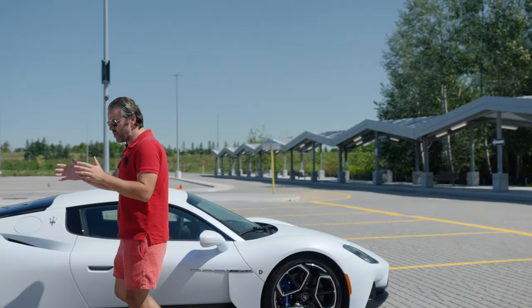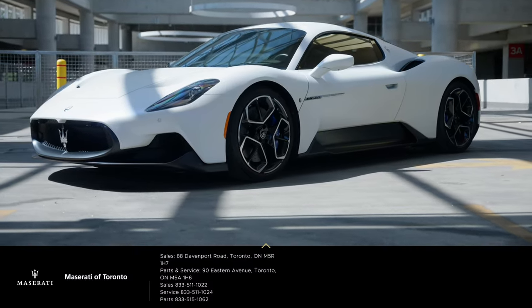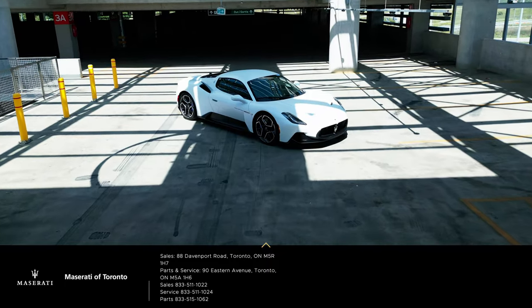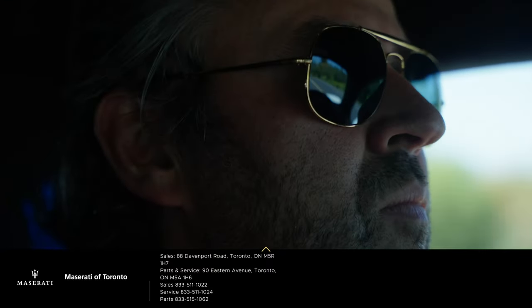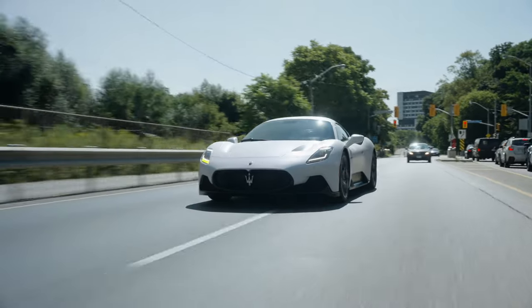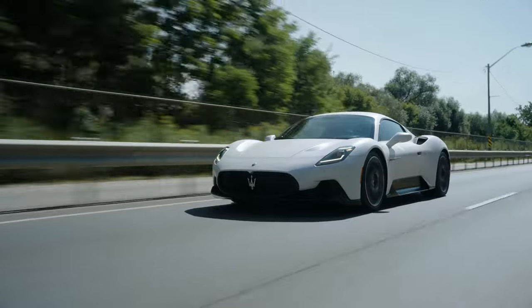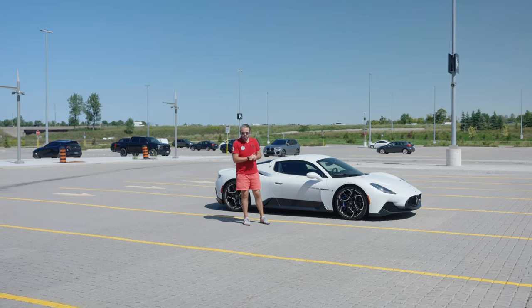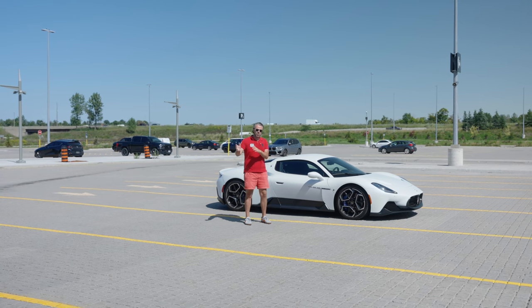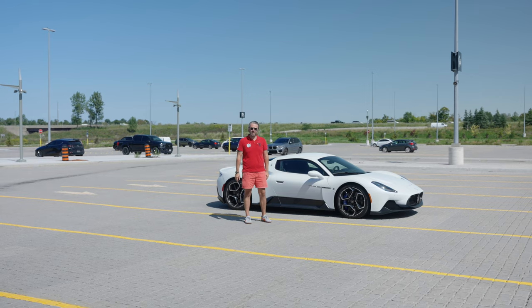What we have here is the new Maserati MC20, which stands for Maserati Corsa 2020. The model you've seen here was kindly provided by our good friends at Maserati of Toronto and Alfa Romeo of Toronto — a dealership located in Toronto, Ontario, Canada. They were kind enough to allow me to borrow this for the day to test drive and talk about why this is probably one of the coolest cars Maserati has made in a while. The link will be in the description below if you want to check it out, and you have the chance to see this in person at their store.